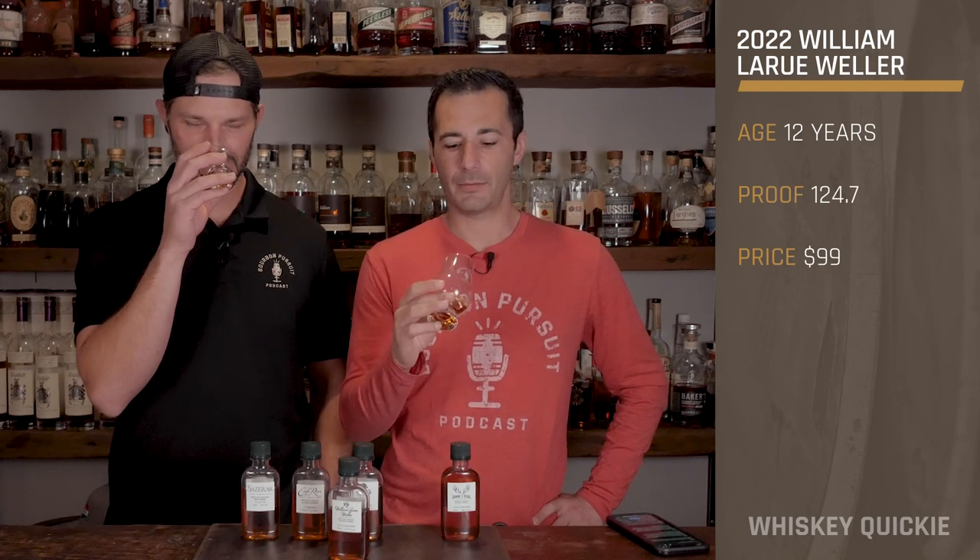On the nose: I'm liking that. Where Eagle Rare 17 had that cherry cordial, this is elevated — more cherry blossom. It's like Luxardo cherry juice, so concentrated and thick. There's also strong oak really coming through, which I really like. This is great — make a candle out of this if you can. Yankee, start listening.